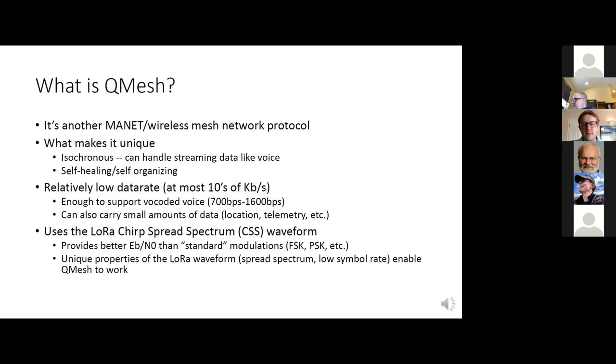It uses something that's becoming more popular in the Internet of Things space, as well as other small devices. It's using LoRa, which is a proprietary chirp spread spectrum waveform, but it's gaining a lot of wide use. The main advantage everyone talks about is it provides better receive sensitivity than a lot of standard modulations like FSK, PSK, and so on. It has some interference resistance capabilities. And for QMESH, I'm actually leveraging some of the unique characteristics of the LoRa waveform to make QMESH work.